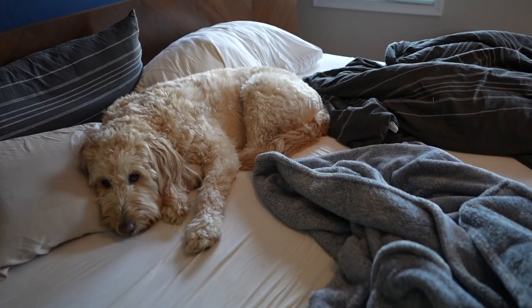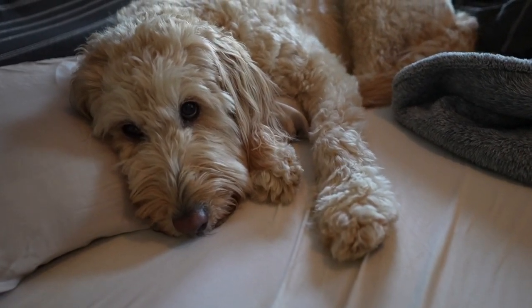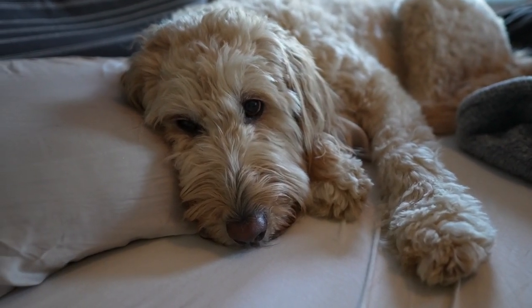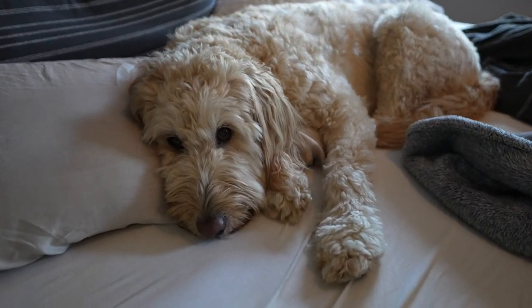I try not to go too crazy with dog content on my channel, but look how cute — hi Capacitor! I just love that she's laying there using the pillow. She is so unbothered by this camera; she does not care at all.